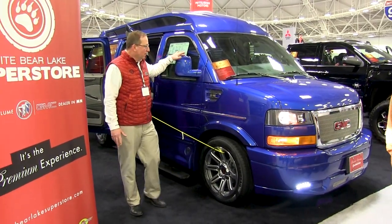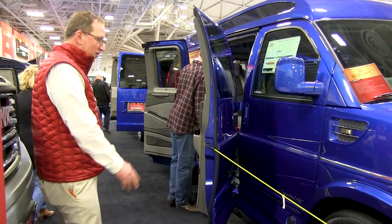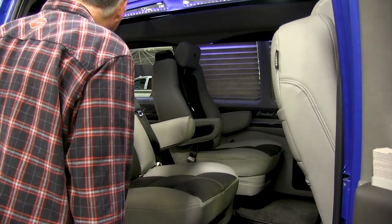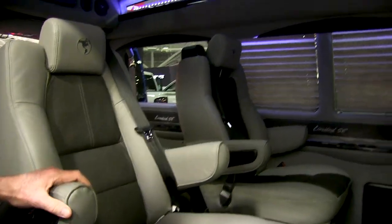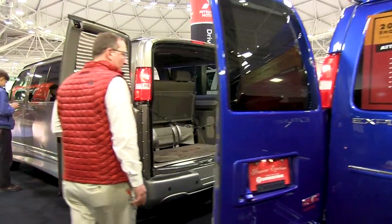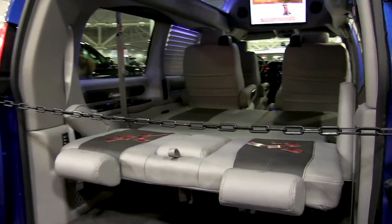Here's a 2018 regular wheelbase van with a Vista Cruiser roof. This is the new blue from GM — seven-passenger configuration with a Vista Cruiser high top. Amp Research boards. Fully loaded: 29-inch Samsung TV, Blu-ray player. It has a two-tone leather interior with light gray and titanium in the center of the seats. You can see a shot of the van here with the sofa folded down and the TV playing.